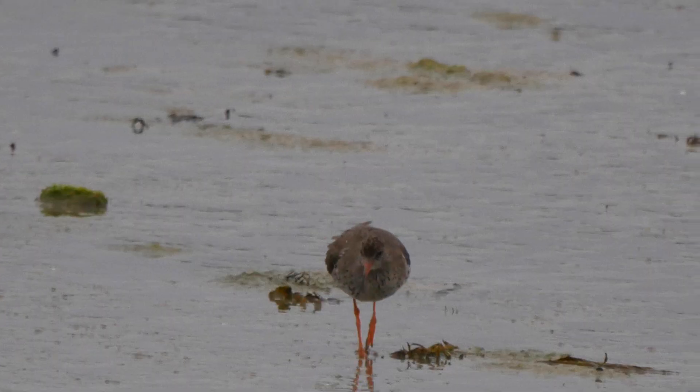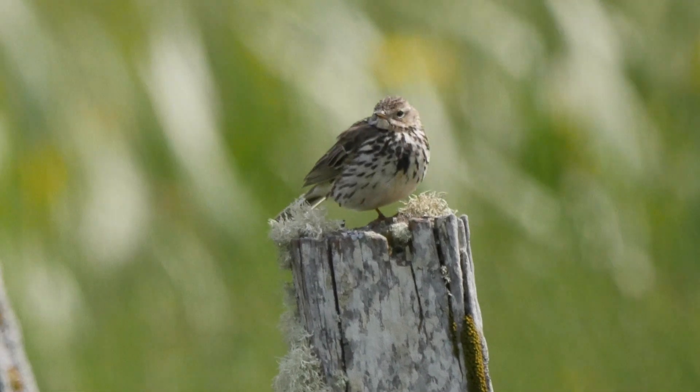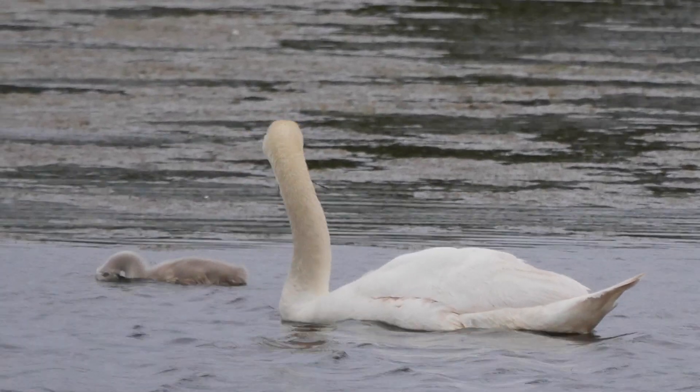Birds are characterised by their feathers, a part of their anatomy that they need to look after in order for them to work. Their feathers provide warmth, waterproofing and the ability to fly, so they're very, very important.